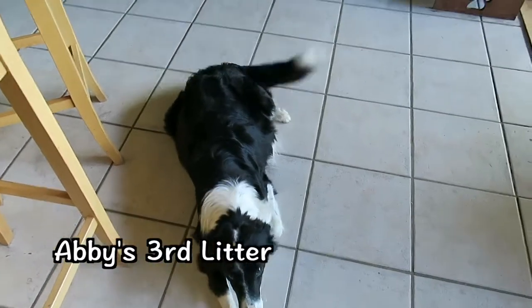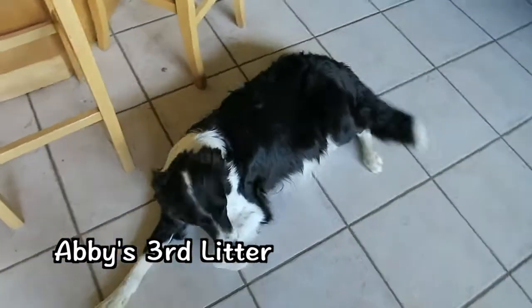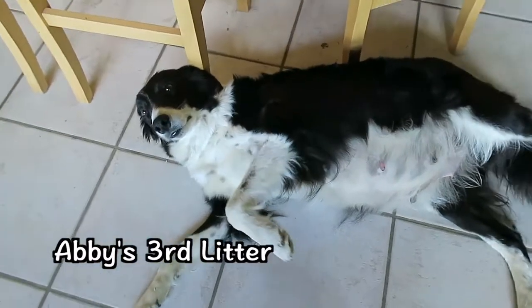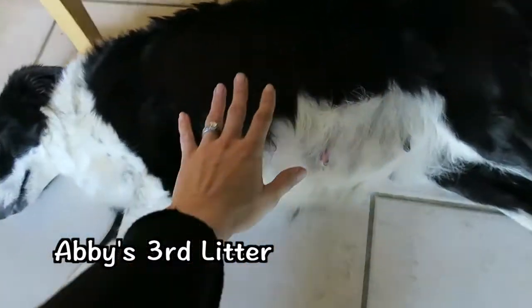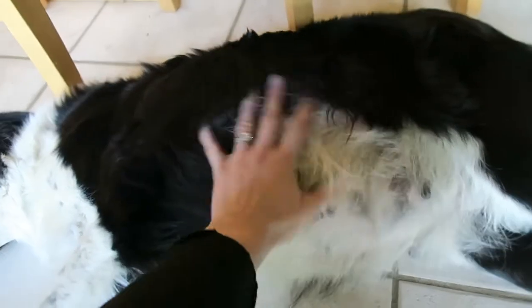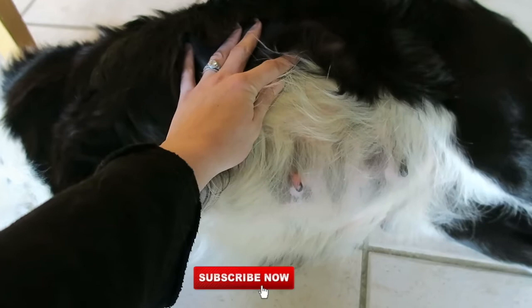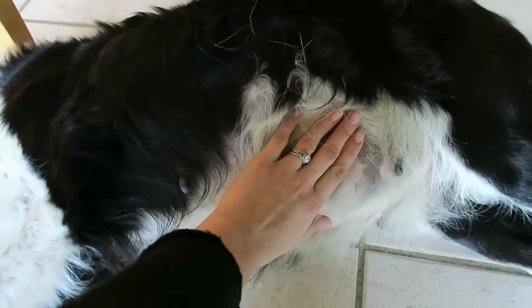Good morning Abby, good morning mama dog. Oh look at that big belly — she's so pregnant. She's 60 days today. You can feel them wriggling around in there. They're all wriggling around. Yeah, you love a belly rub, don't you?